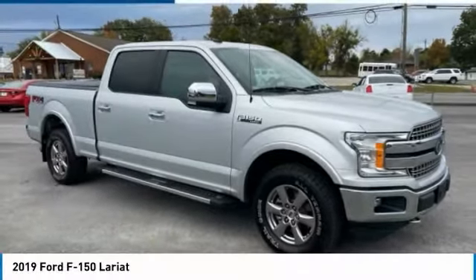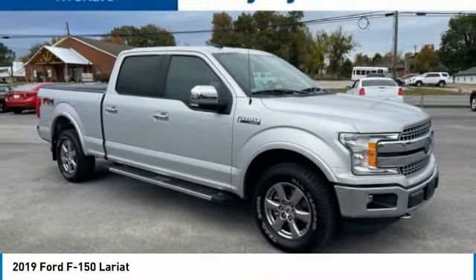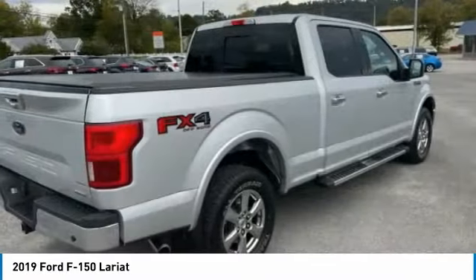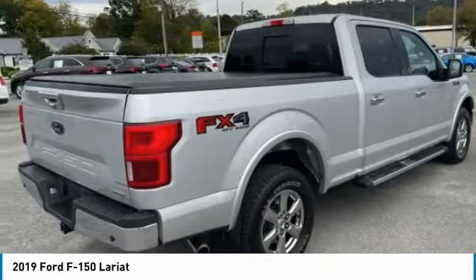Check out the 2019 F-150. A Ford F-150 knows how to handle any situation. It's built to follow orders. No whining.